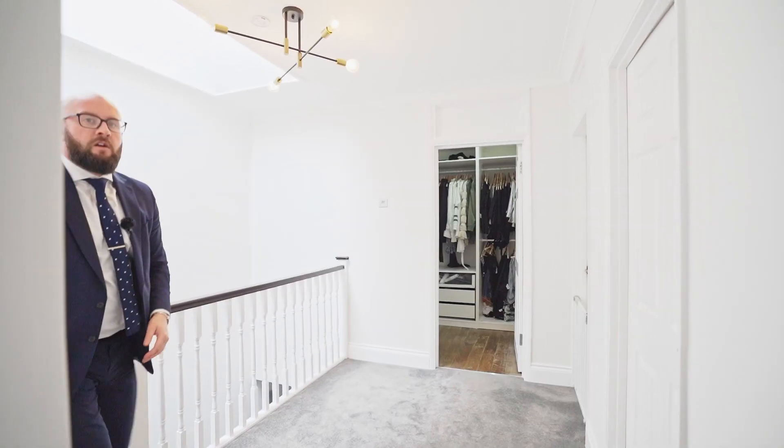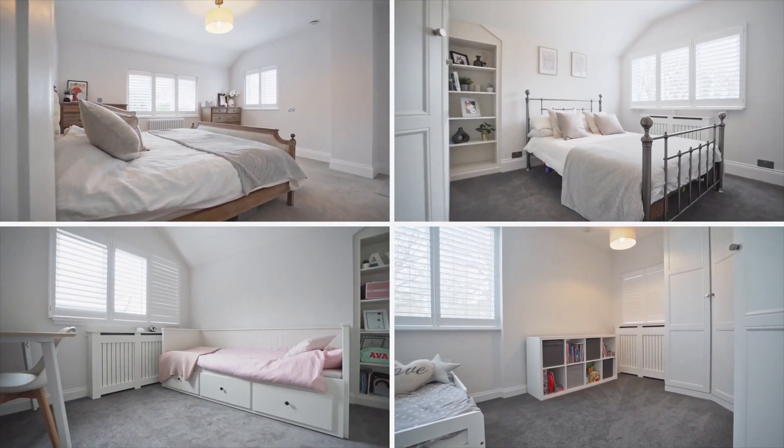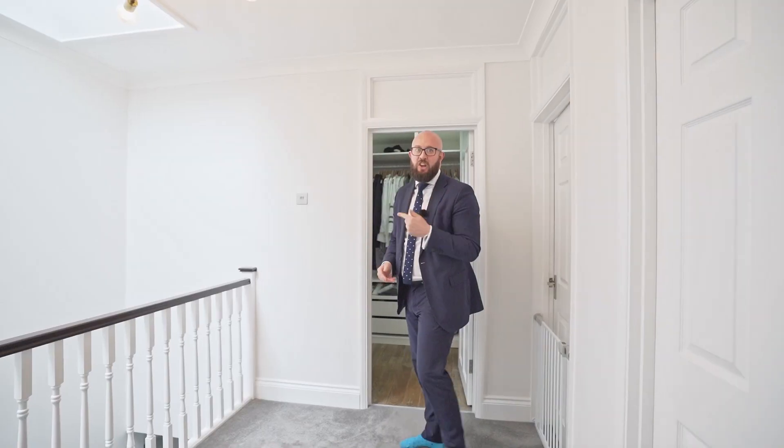Now let's take a look upstairs. First floor landing, stunning natural light, four double bedrooms. Bathroom with limestone. Let's take a look at the master suite.